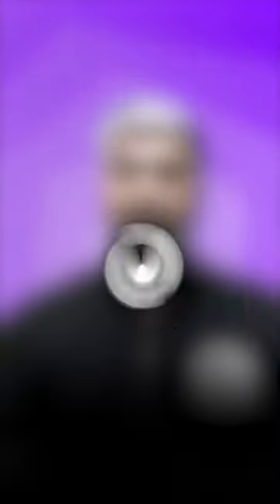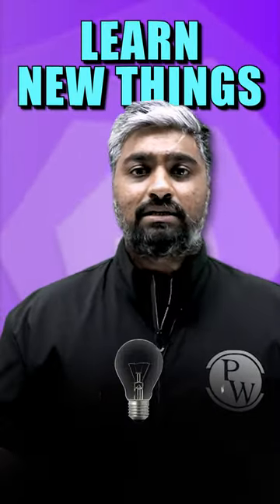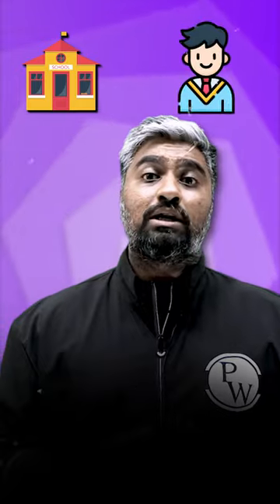This is going to do two things. One, you're going to learn new things and add a certificate to your profile. Number two, that particular B-school is also going to know that you are interested and have taken the effort to understand what's going on in that B-school.